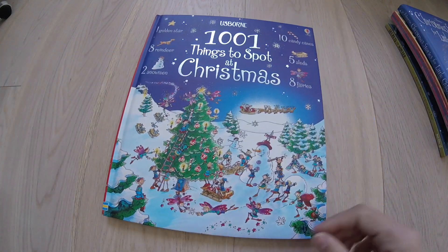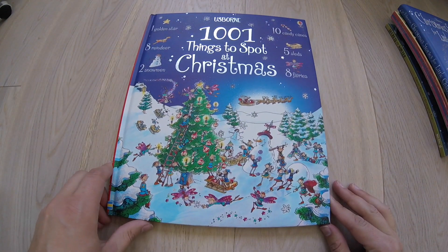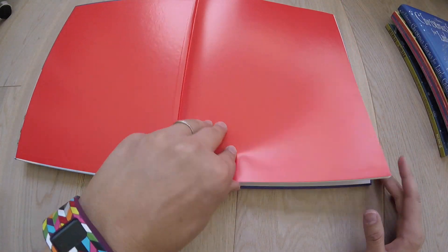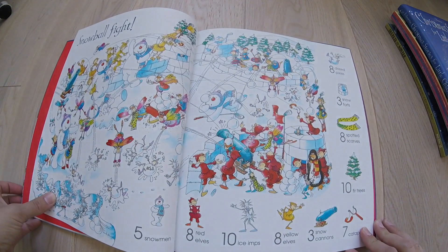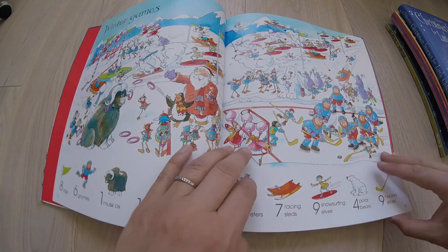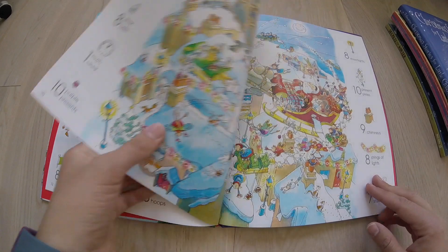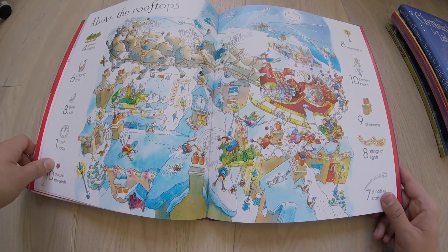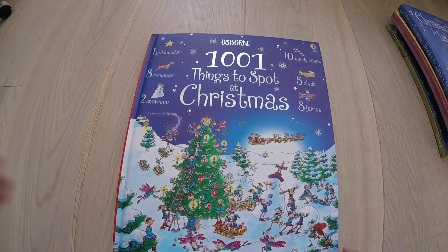Moving on to a little bit older — early elementary — we have 1001 Things to Spot. There are literally a thousand and one things to spot in this book. Every page is a different theme with different things to find, fun Santas to spot. It's a great book. We have non-Christmas ones as well, which make the same excellent gift that your children want to use year-round.